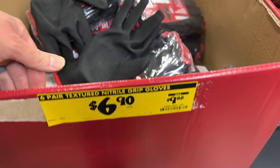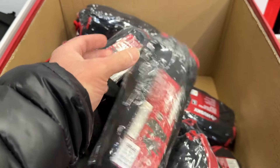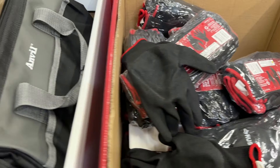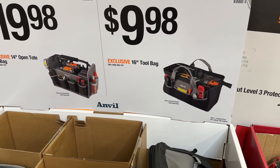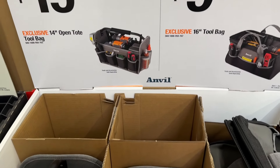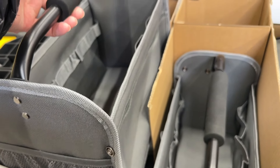Another set right here for $6.90 — save $3 on this set, pretty solid. Then we see these Anvil bags — $10 for a 16-inch tote bag or even the 14-inch open bag here. Pretty good deal on these.